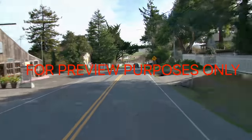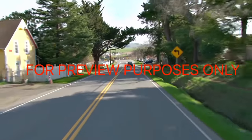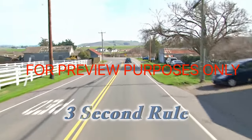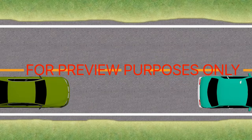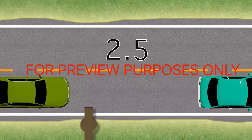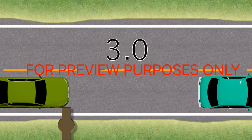To determine the appropriate following distance, you can use what's called the three-second rule. Watch the car in front of you. When it passes a landmark like a tree or telephone pole, count how many seconds go by before you reach the same point. If it takes you less than three seconds to get there, slow down and back off. You're too close.